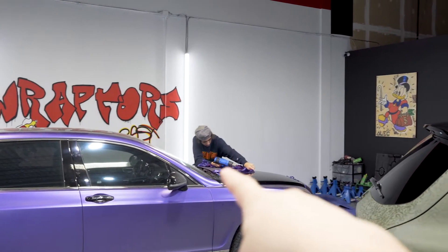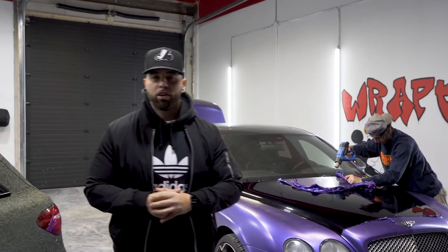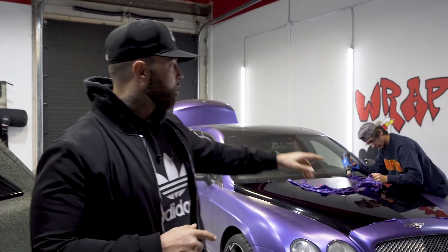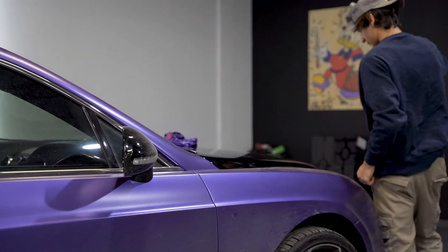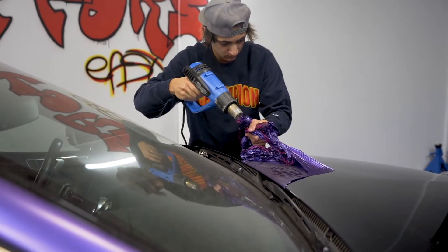Got Peter in the cut. What's going on guys? It's your boy J Rappers here from Rappers East. It is Monday, I hope you guys are having an amazing week. We're starting off the week right. We got Peter in the back doing what people hate to do — unwrapping this Bentley so we can get it prepared for the new wrap.